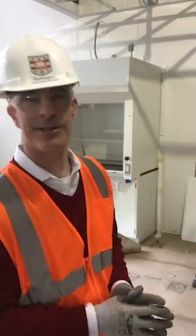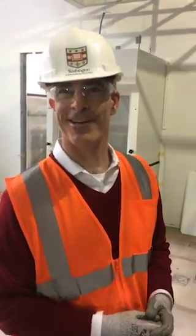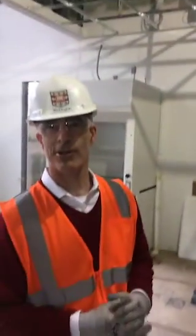So this is one of our brand new labs. One of the exciting things about a new building is everyone gets a new lab, and the students who come to visit are going to want to come here and work here. It's going to be exciting to see what kind of people we can bring to Wash U to work in these labs.